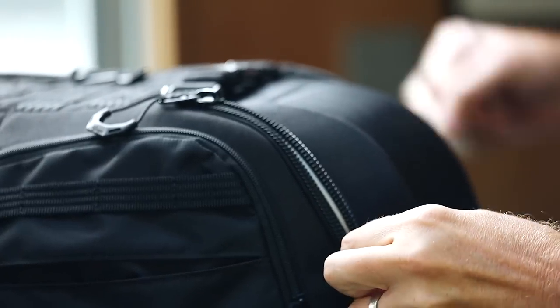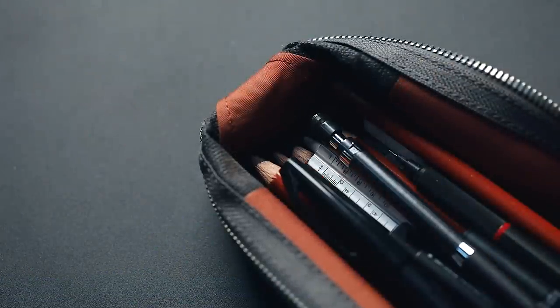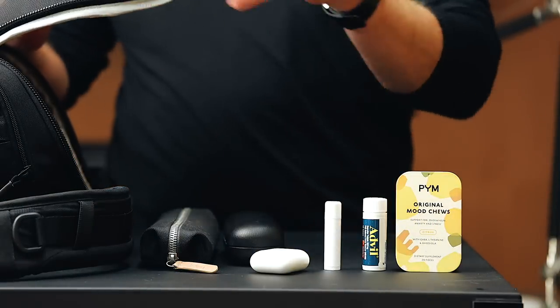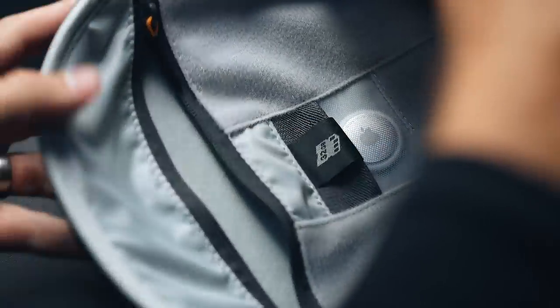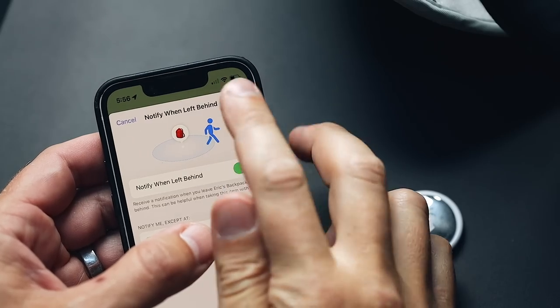In the top pouch, I keep things I need quick access to while on the go. I have my Canvas Pencil Case by Bellroy, which has a few of my favorite pens and pencils and a scale. I also keep my reading glasses — because I'm getting old — and just a few salves. The tiny pouch here was made for SD cards, but I slipped an AirTag in there. This way, if I leave the bag behind or someone walks away with it, I receive a notification on my phone right away and can track it down.